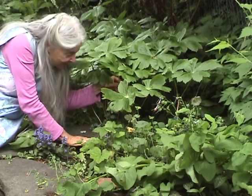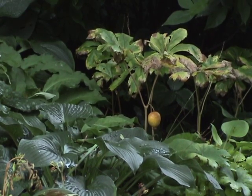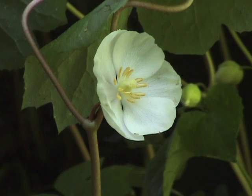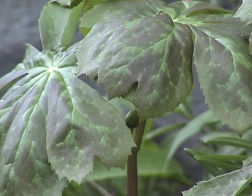I have no idea why this plant is called May apple, because the fruit doesn't resemble an apple, nor does it ripen in May. Don't let its name mislead you — in May, only the flower appears, and there's no sign of any fruit. This perennial member of the barberry family is native to Canada, the eastern United States, and parts of the Midwest.